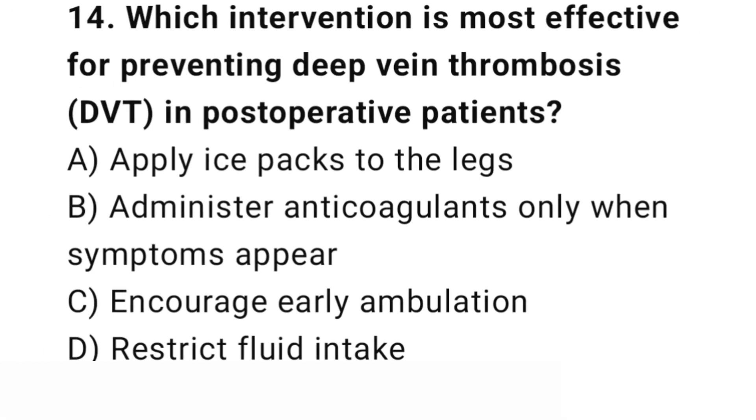Question number 14. Which intervention is most effective for preventing deep vein thrombosis in post-operative patients? The right answer is C: Encourage early ambulation. Early ambulation promotes circulation and prevents blood clot formation.